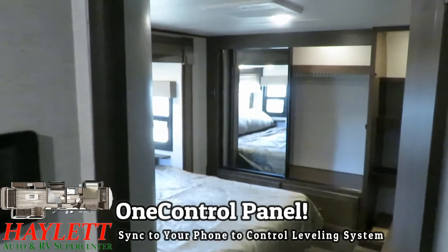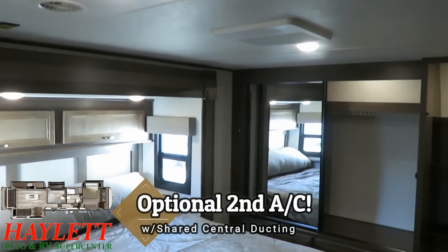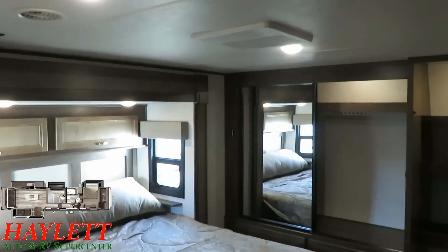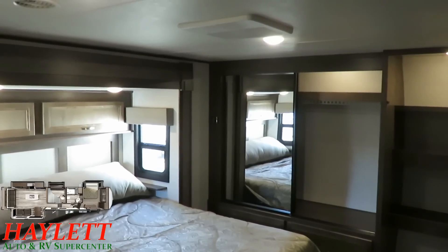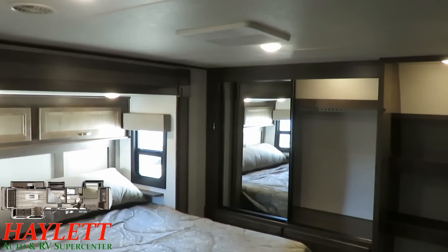A couple optional things to talk about up here in the bedroom. The second air conditioner we're looking at is centrally ducted — that is an optional piece of equipment. All Open Range fifth wheels are going to be 50-amp service, however, so if you want to add that second air to a model that doesn't have it, you can, but it will be significantly more expensive than having it done from the factory level.